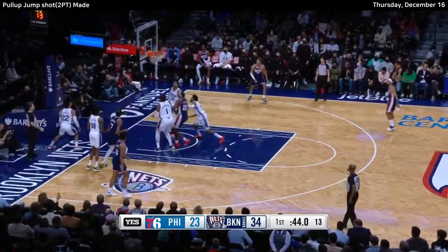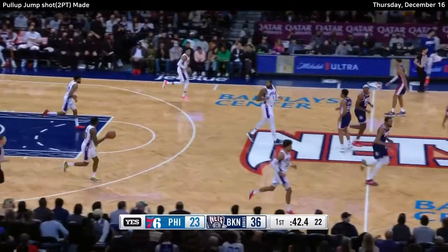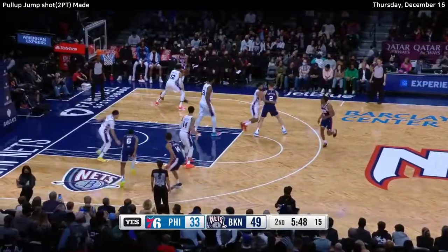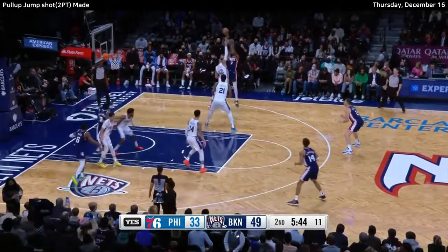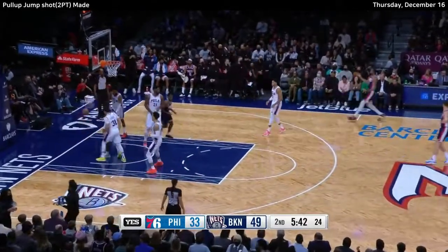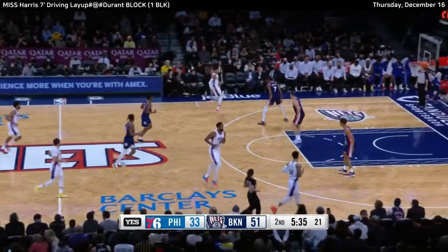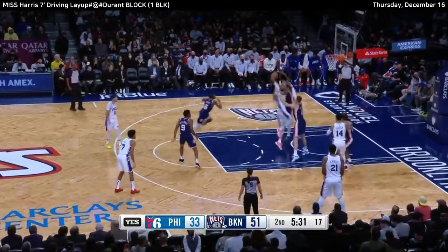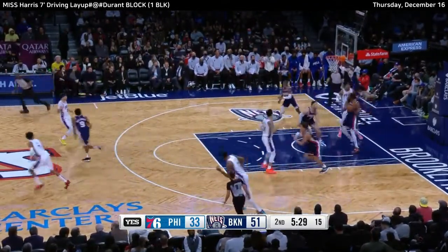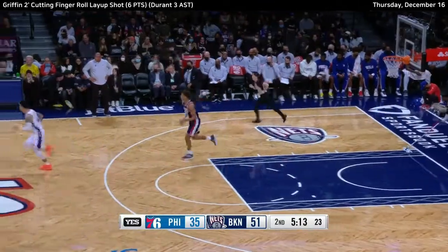Durant — Durant jump shot is pure. 10 points for KD, left quad bruise for the talented second-year pros out of Kentucky. Largest cushion of the night: 18. Tobias Harris misses on the flip — Durant is there defensively once again. The Nets have done a really nice job.